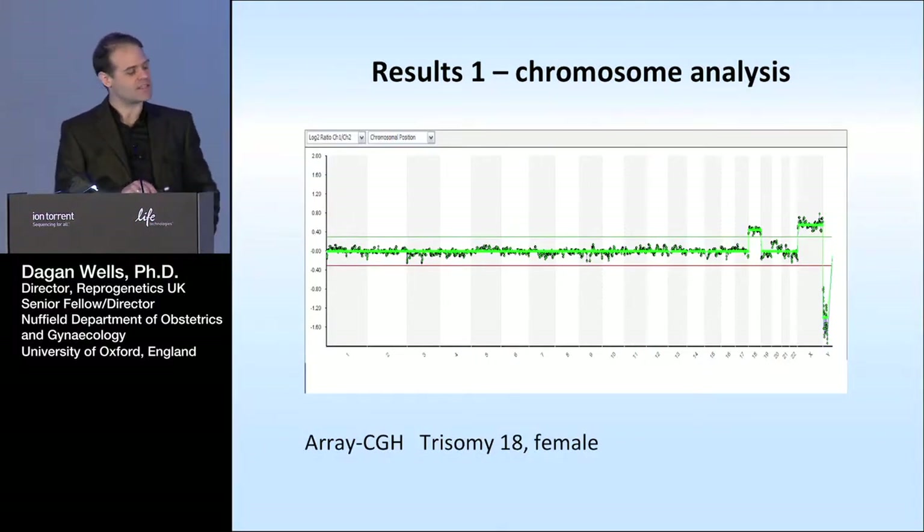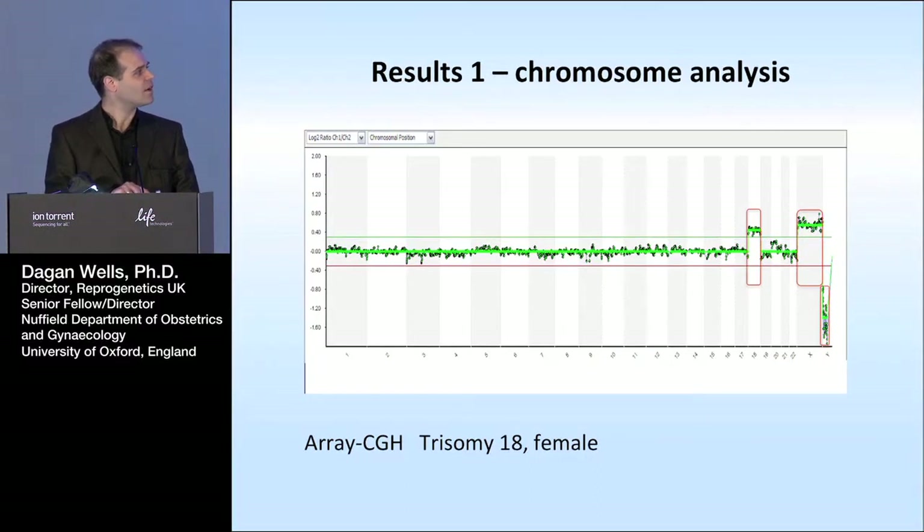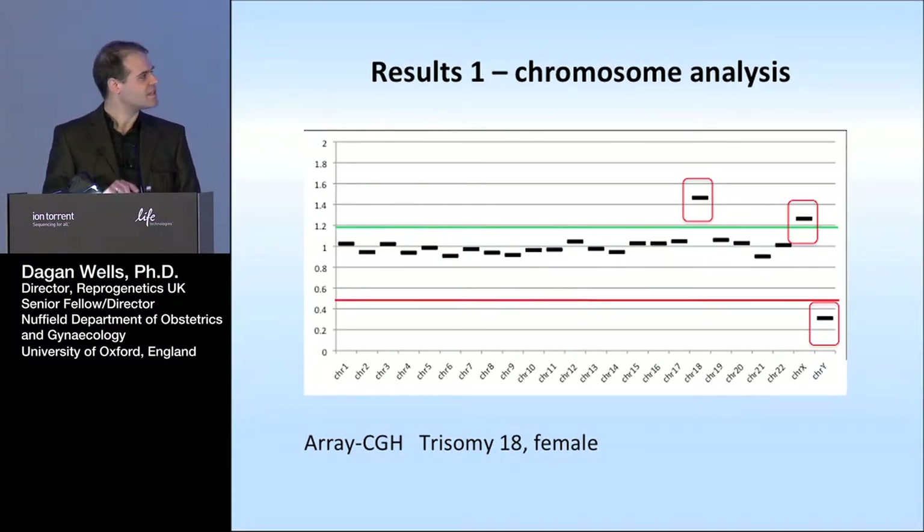Here's just an example of one result. This is an array CGH result using the common BlueGnome microarray, looking at a ratio of red to green fluorescence comparing a normal sample to our embryo sample. The clones on the microarray are lined up in the order they appear on the chromosomes, starting at the top of chromosome one. You can see almost all chromosomes have a normal equal ratio of red and green, but quite clearly there's an excess of chromosome 18 — this is a trisomy 18. The sample was also female, shown by the additional X chromosome material and no Y chromosome material. The same embryo run using sequencing data from the PGM shows really very much the same story: excess of material from chromosome 18 and the difference on the sex chromosomes.